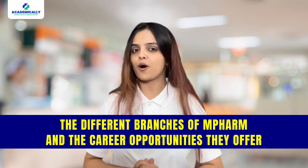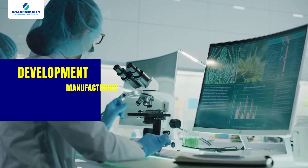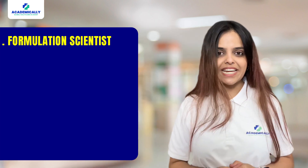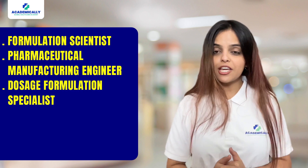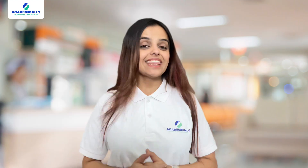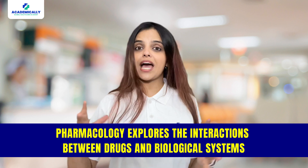First up, we have M.Pharm in Pharmaceutics. Pharmaceutics focuses on the development, manufacturing, and formulation of pharmaceutical products. Graduates in this specialization can pursue careers as Formulation Scientist, Pharmaceutical Manufacturing Engineer, Dosage Formulation Specialist, Quality Control Analyst, Lecturer, and Medical Transcriptionist.